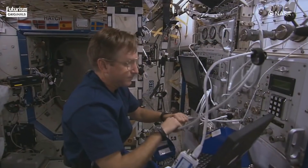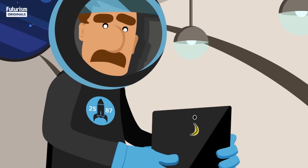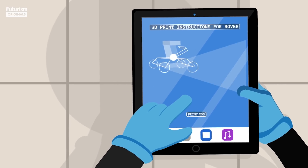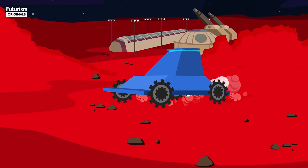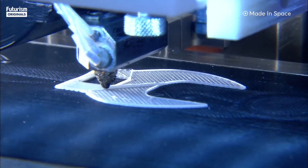So you can build things there and also be more independent of Earth. An astronaut on Mars one day, with the ability to manufacture with Made in Space 3D printers, can get things immediately when they need it, rather than waiting several months for it to arrive on a rocket. So what we've done is we've changed the way you get hardware into space.